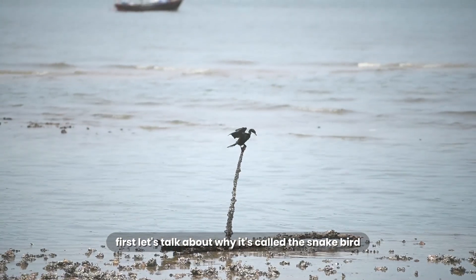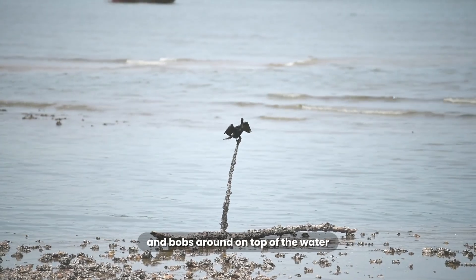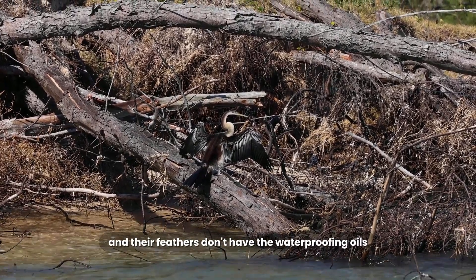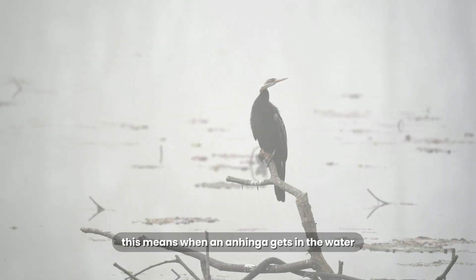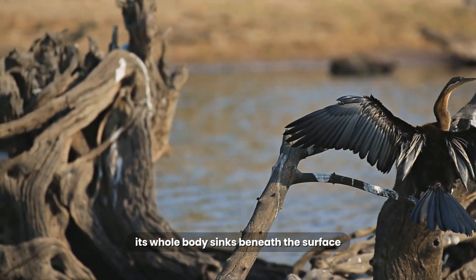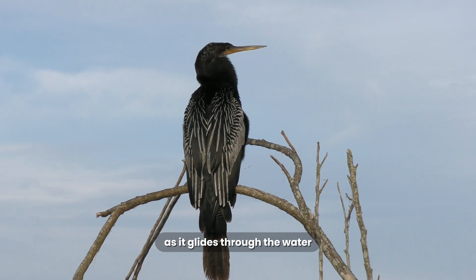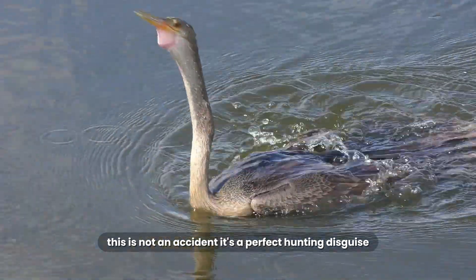First, let's talk about why it's called the snakebird. Unlike a duck, which is super buoyant and bobs around on top of the water, an Anhinga is built to be a submarine. Their bones are denser than most other birds, and their feathers don't have the waterproofing oils that keep a duck's feathers dry. This means when an Anhinga gets in the water, it's not very buoyant. Its whole body sinks beneath the surface, leaving only its long, thin head and S-shaped neck visible. As it glides through the water, it looks exactly like a snake. This is not an accident — it's a perfect hunting disguise.